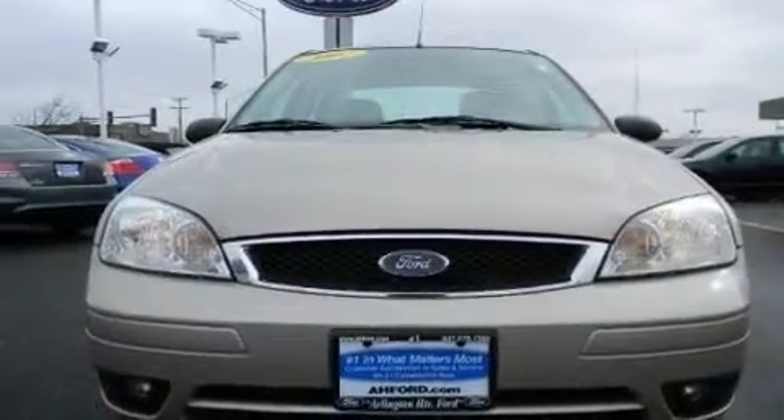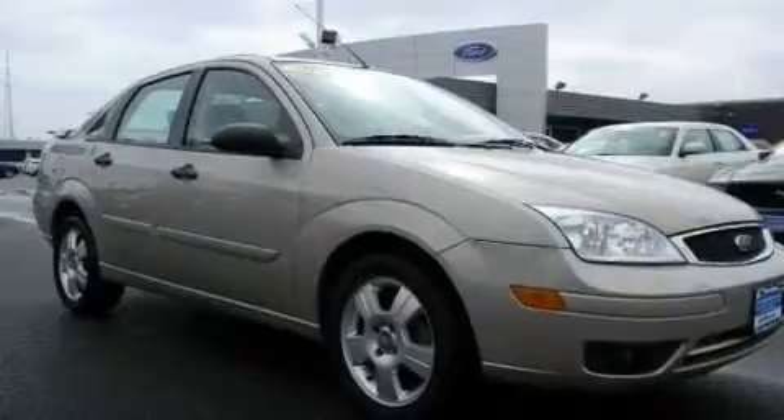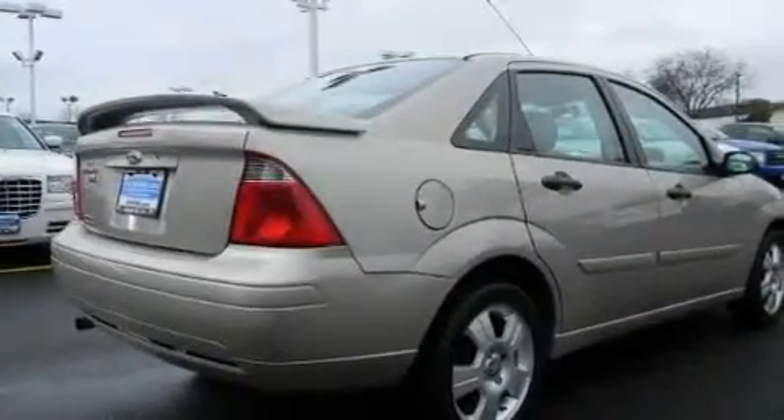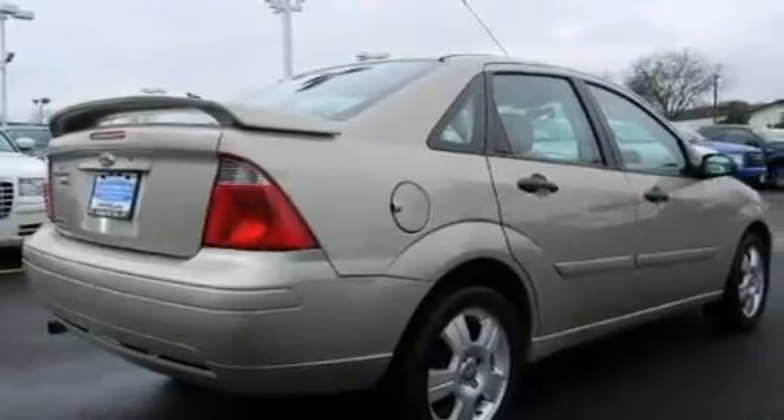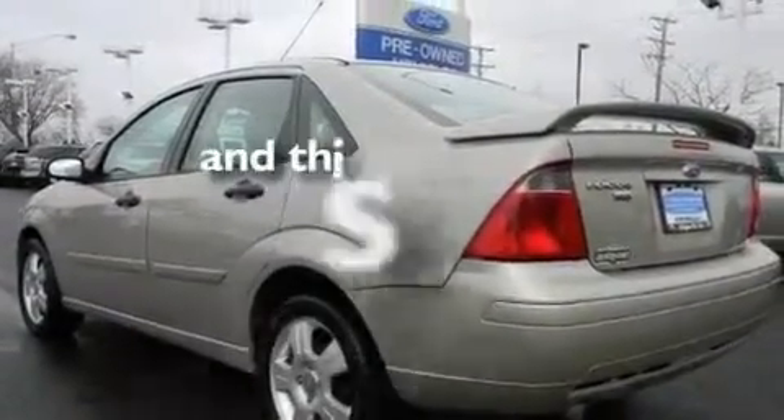Its top features include solar-tinted glass, cruise control, a rear window defroster, alloy wheels, a rear spoiler, tinted glass, driver and passenger multi-stage airbags, rear seat child-proof door locks, and this vehicle has fewer than 31,000 miles on the odometer.